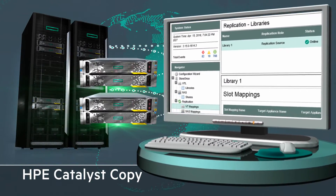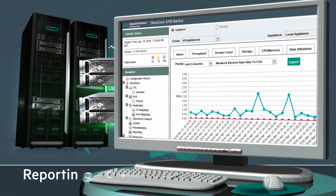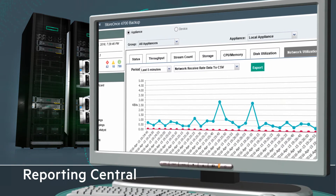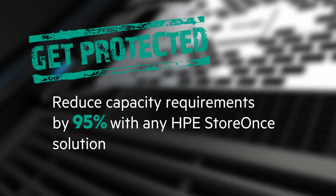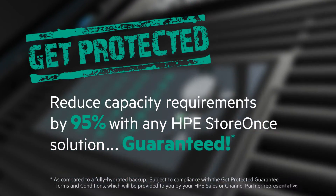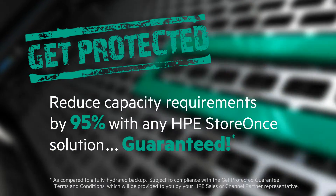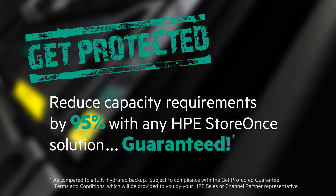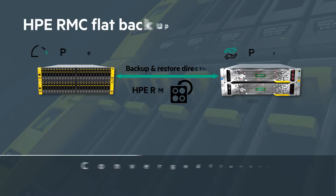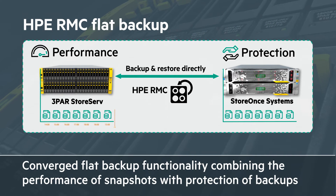By using StoreOnce Catalyst, one can concurrently move data from one site to multiple sites and cascade data around the enterprise, resulting in reduced bandwidth requirements of 95%. Eliminate risks by identifying hidden gaps in your current data protection environment through a unique Get Protected Guarantee program. Guaranteed 95% reduction in stored backup data for eligible backup environment customers when they migrate their legacy backup solution to HPE StoreOnce. Converged data protection and flat backup functionality combines the performance of snapshots with the protection of backups.